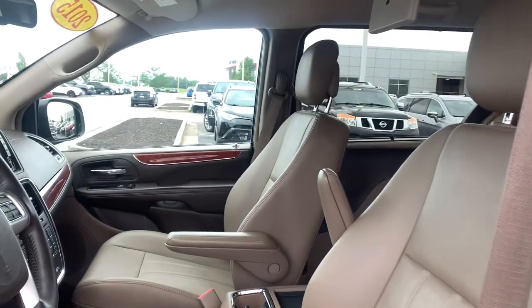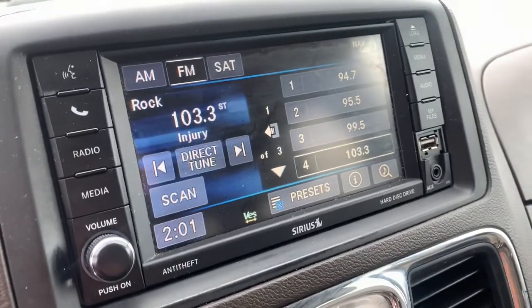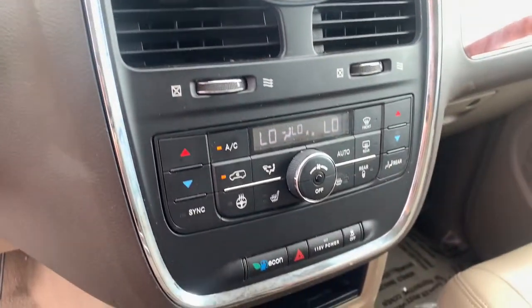The following are some of this vehicle's highlighted options: navigation system, keyless entry, remote engine start, backup camera, power lift gate, fog lamps, electronic stability control, dual-zone AC, power driver's seat, third-row seat.